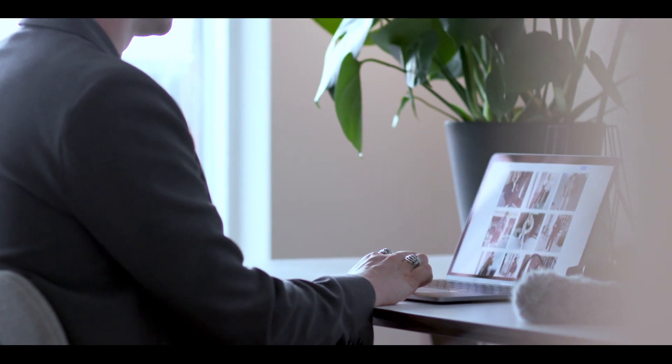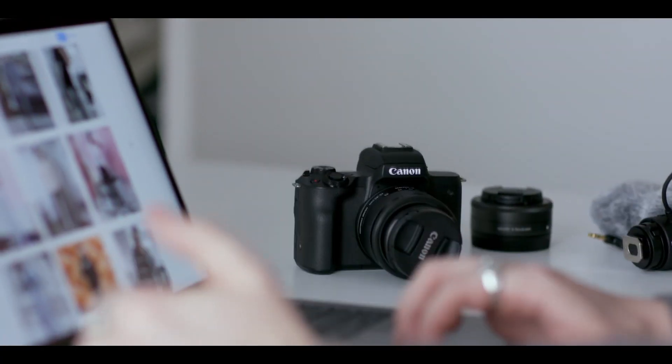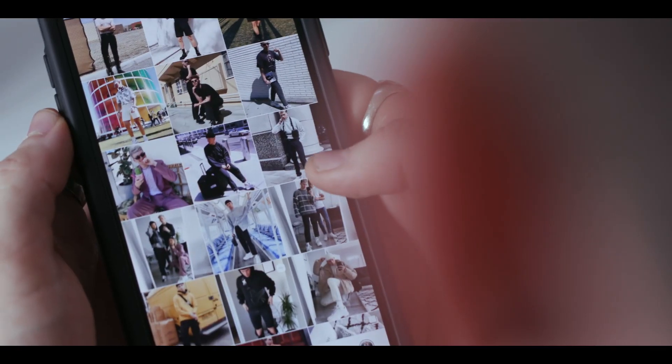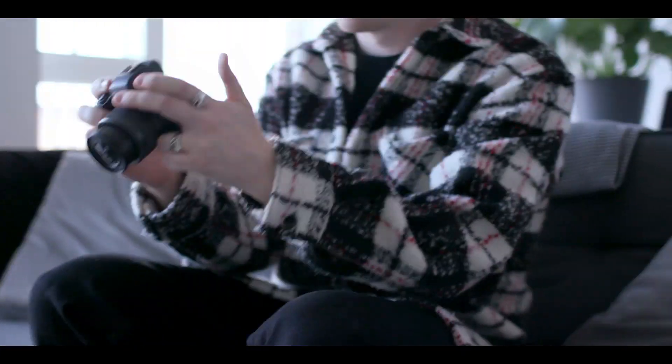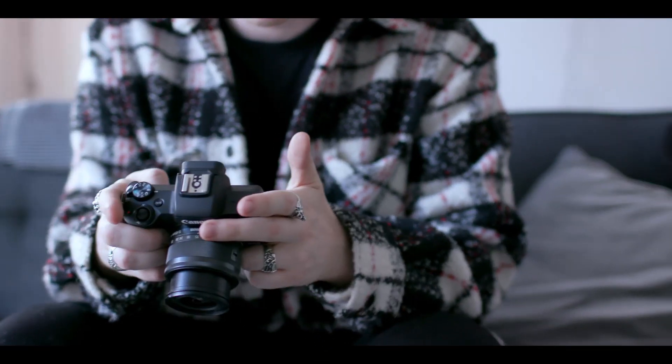I find inspiration from all sorts of places, whether it's on YouTube or Instagram. I look at what the trends are, how people are shooting it, and I bring that together to make my videos better for my audience. So if you're looking to get into vlogging, I'd say inspiration is key.